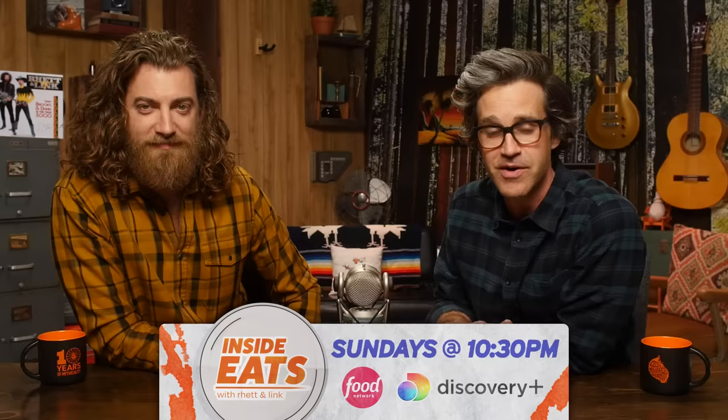Before we taste our last dish, we have spent over a decade tasting, rating, and ranking everything on this show — from the world's most expensive desserts to 40-year-old ham and eggs. And it turns out that can get you a television show. We got a TV show — it's on TV and it's also streaming. This Sunday, April 24th 2022, our series Inside Eats with Rhett and Link premieres on Food Network. It's also on Discovery+. We get behind-the-scenes access to your favorite restaurants and food brands. Let's check out the trailer!